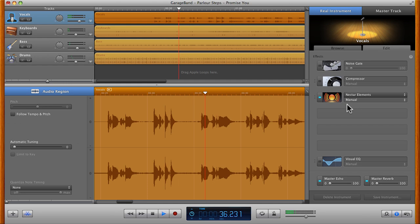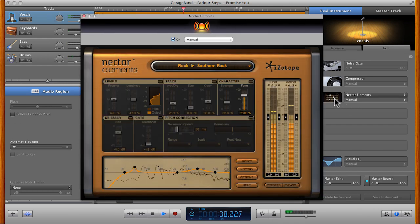When mixing a vocal recording to sound better, we often remove this type of sound. A gate is a tool designed to reduce such a sound automatically, to avoid laborious manual editing.